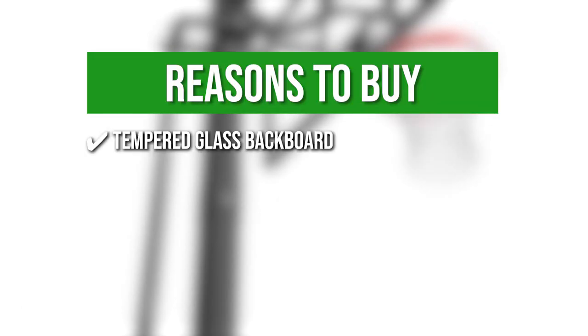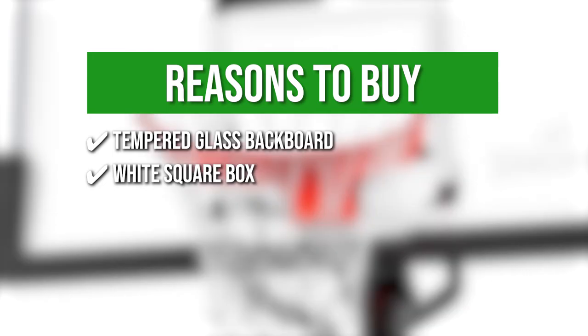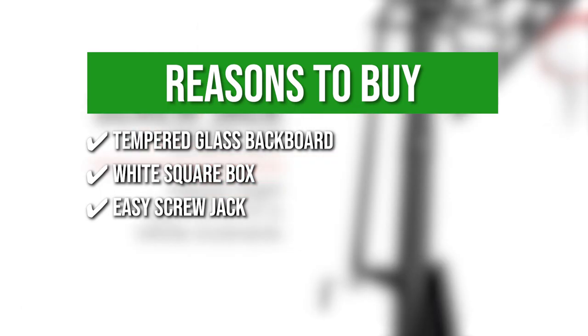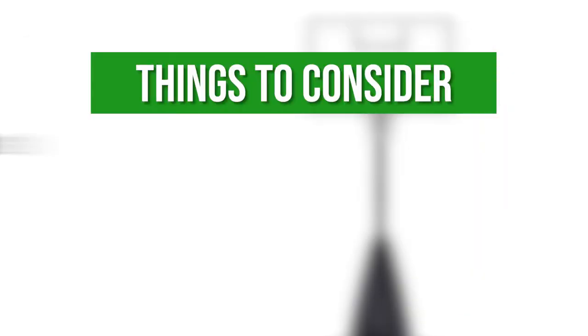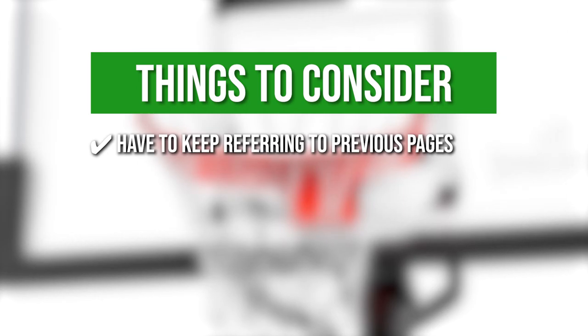The team recommends this purchase based on the following: Tempered glass backboard — the backboard is made of tempered glass and is protected by a steel structure. Wide square box — a wide square box sits above the rim to direct shots in. Easy Screw Jack — allows you to adjust the height in 6-inch increments from 7.5 to 10 feet. Base — the base can store up to 19 liters of water or sand. The thing you should know before you buy is you have to keep referring to previous pages to figure out the hardware needed for a particular step in the setup process.